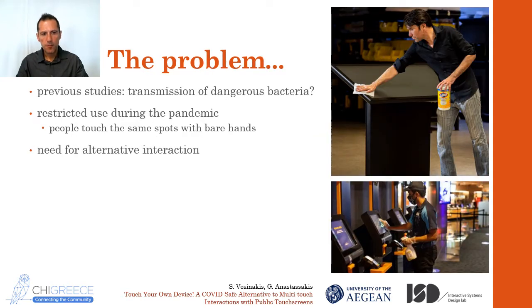What is the problem? There are already previous studies claiming that touchscreens are responsible for the transmission of dangerous bacteria. People are touching at the same spots with bare hands, and they are probably not cleaned that often — both the screens and the hands. But now, with the COVID-19 pandemic, the situation is much worse. Experts say we should avoid touching public surfaces with our hands, so inevitably touchscreens should be avoided, or at least be cleaned after every user interaction, which is not always possible. So if we don't want to shut down these devices, it might be good to find an alternative way of interacting with them.